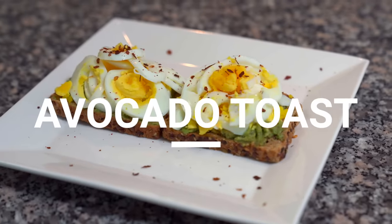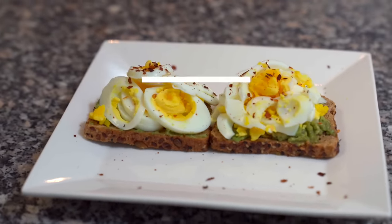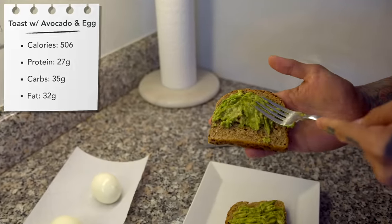Next meal is a favorite from my generation — avocado toast. Normally when you go buy avocado toast, it can be anywhere from eight to $18. But I'm gonna show you how to make it a lot more cost-effective by making it from home. The macros on our avocado toast is 506 calories, 27 grams of protein, 35 grams of carbs, and 32 grams of fat.